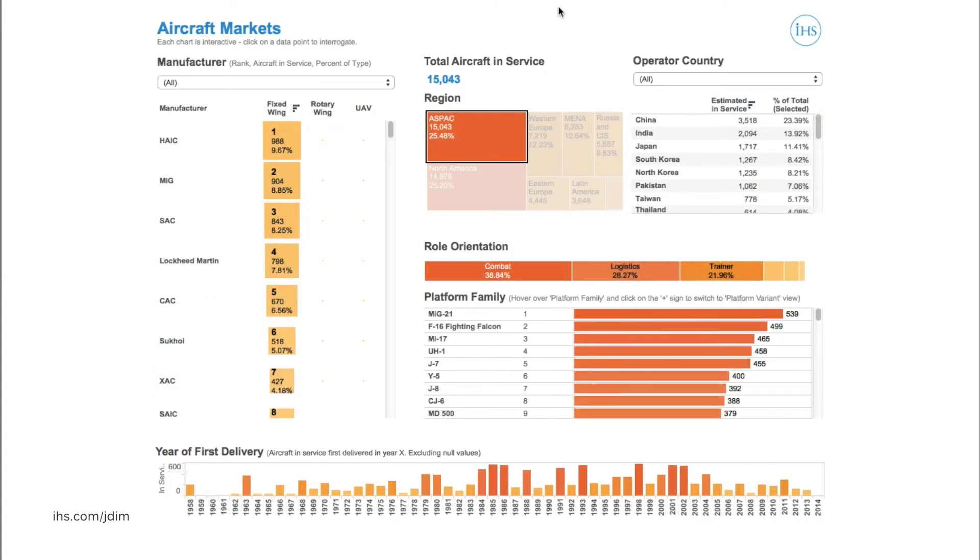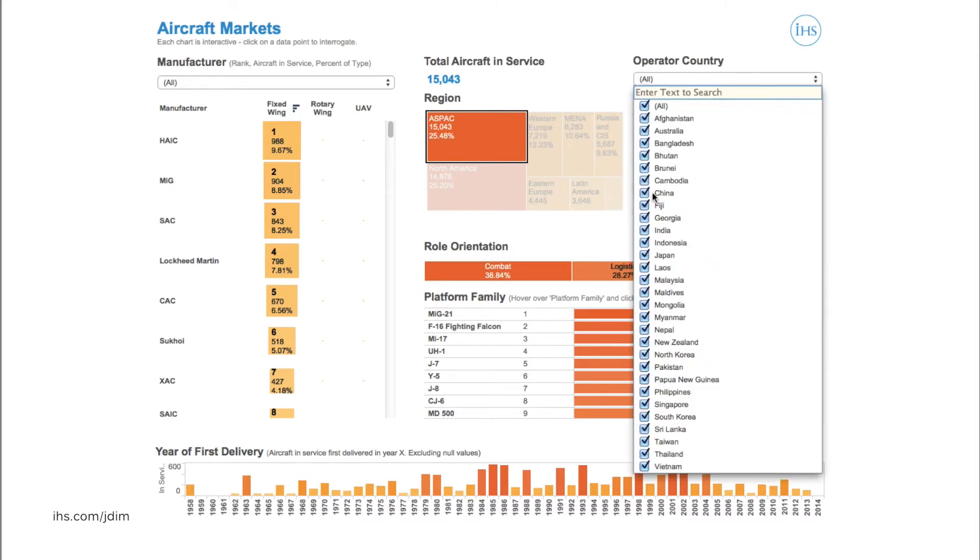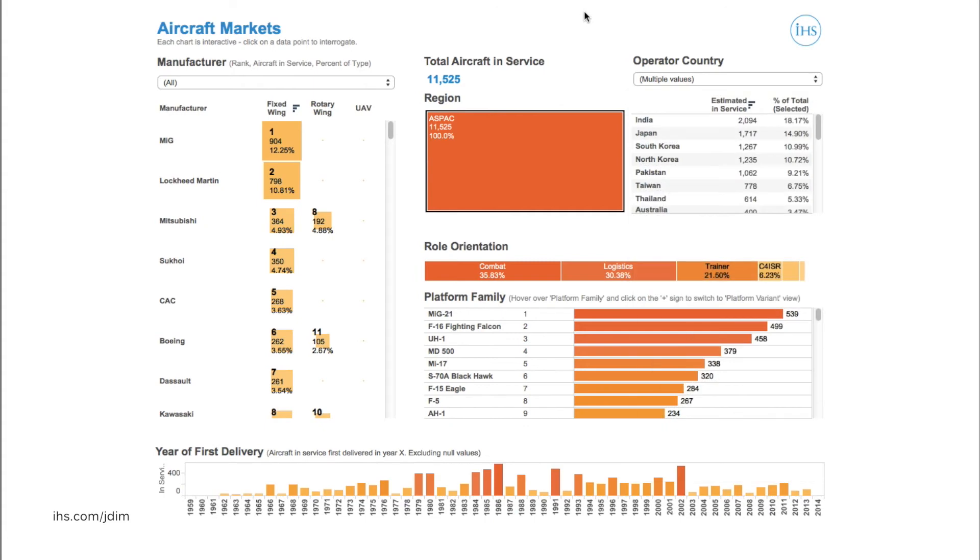By contrast, if we change the selection to look at Asia, we see an even more competitive landscape. In this initial view, we can see that Russian and Chinese companies make up seven of the top eight manufacturers, largely due to the size of China's military aircraft inventory. If we exclude China, the picture changes and we see a much more diverse range of manufacturers on the left-hand chart.